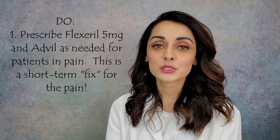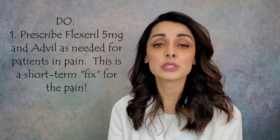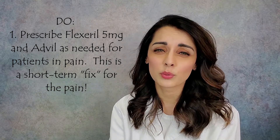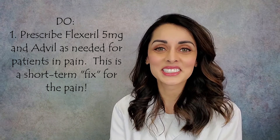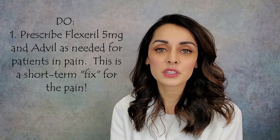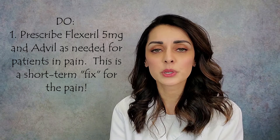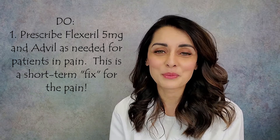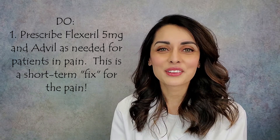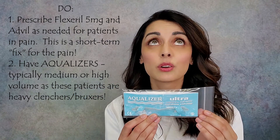For general dentists, here is a list of do's and don'ts. Starting with the do's: prescribe your patient Flexeril or Advil if they're in severe pain. You'll be able to read their pain levels pretty quickly as dentists. I typically put my patients on about a 10-day regimen, but ask them to return for treatment as soon as possible, as I can't keep prescribing those indefinitely.